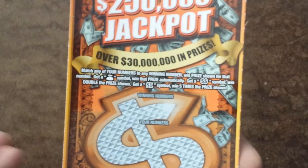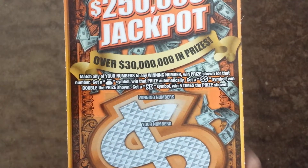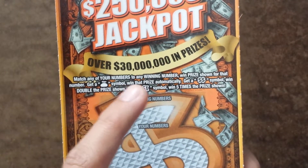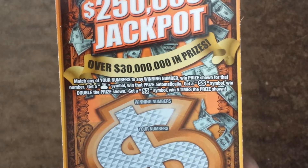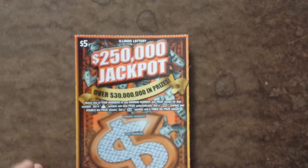The rules are just matching your numbers to the winning numbers, you win that prize as usual. If you get a money bag symbol, you win that prize automatically. If you get two money symbols, you win double the prize. And if you get a 5X, you win five times the prize.